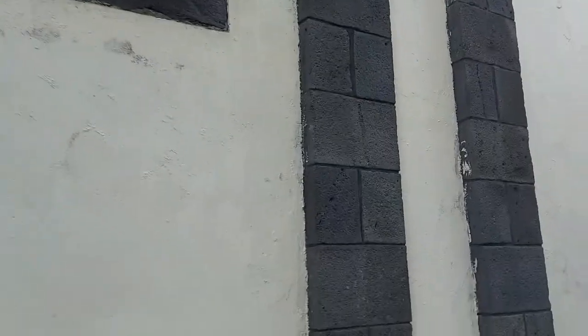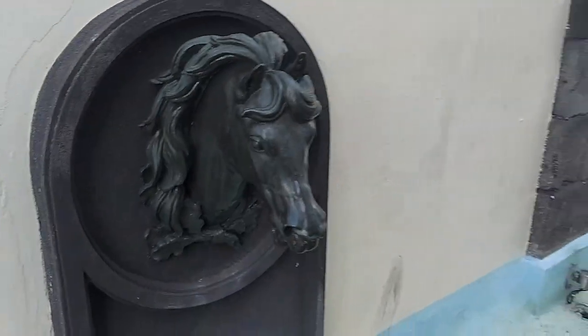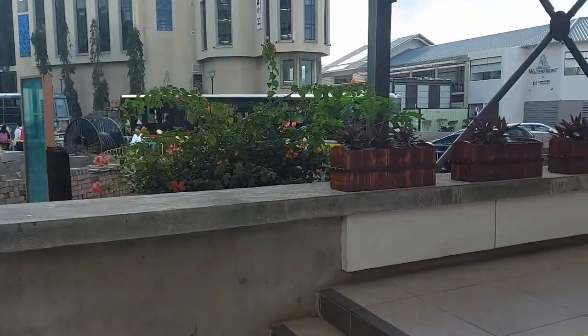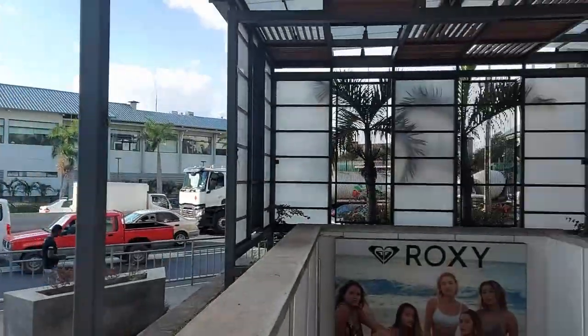We might not be at Champ de Mars, which is the race course, but they're going to have a horse. This is probably a fountain that normally does work. Mandatory guy on guitar, followed by loads of traffic — but not to worry, we get to go down.